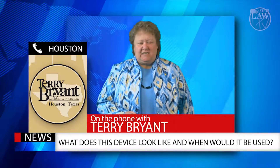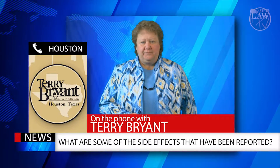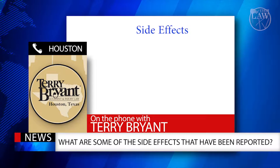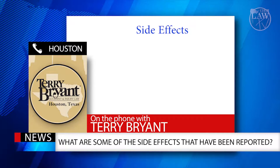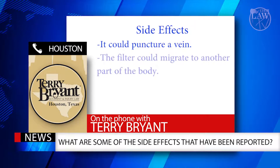Terry, what are some of the side effects that have been reported? Well, Cindy, there are some very serious side effects associated with this device, which in some cases have resulted in death. What happens when the device fails is that it can puncture a vein or an organ, or the filter can actually migrate to another part of the body.